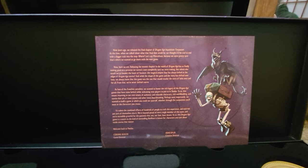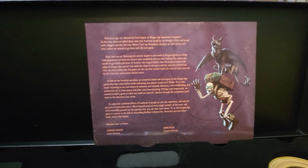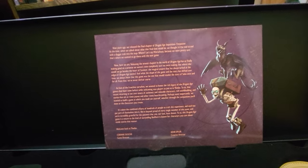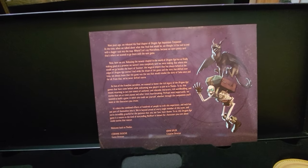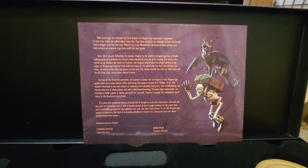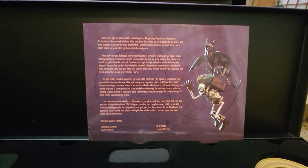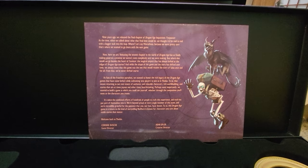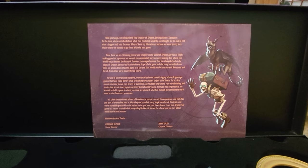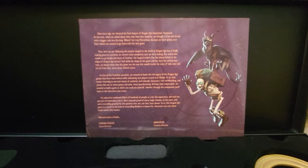The letter also says: 'To us, that meant returning to our core tenets of authentic and relatable characters, rich world building, and stories that are at times joyous and other times heartbreaking. Perhaps most importantly, we wanted to build a game in which you could see yourself. Welcome back to Thedas.' — Corinne Busche, Game Director, and John Epler, Creative Director. This bodes well because truly what makes these games for me, throughout all the ups and downs of the announcements, is the characters.